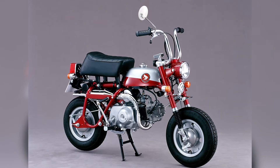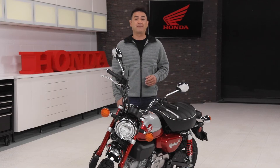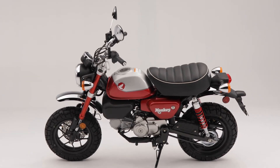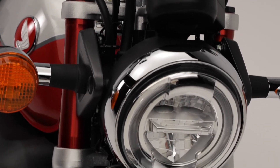As time went on, changes were made and the bike saw the addition of headlights and tail lights, which made it more usable in different applications and broadened its appeal. Six decades later, it's still a timeless classic that retains its retro styling, but now includes modern attributes that make riding it very enjoyable.